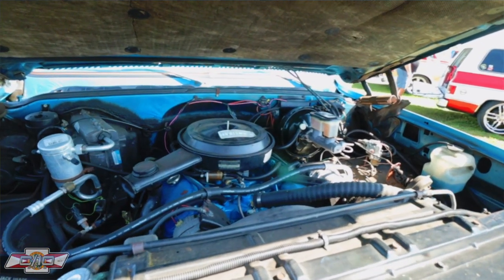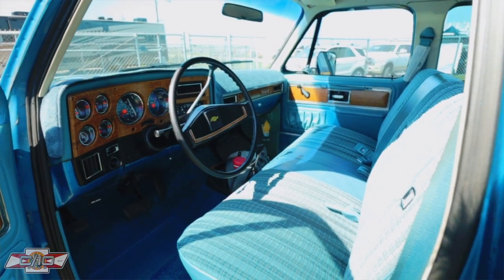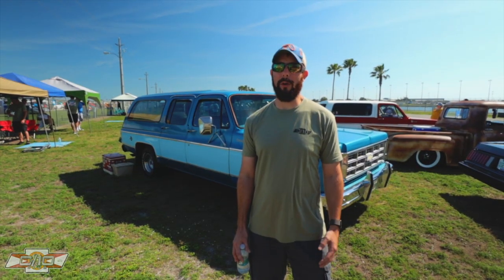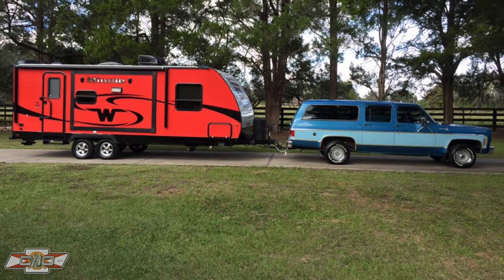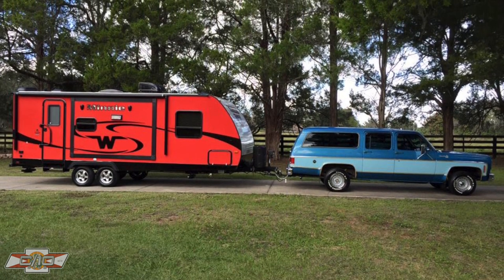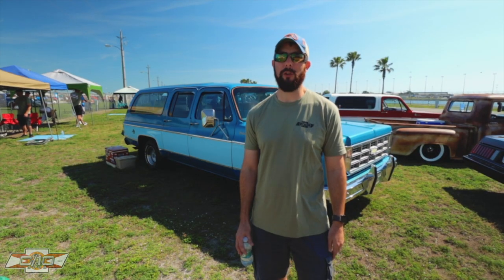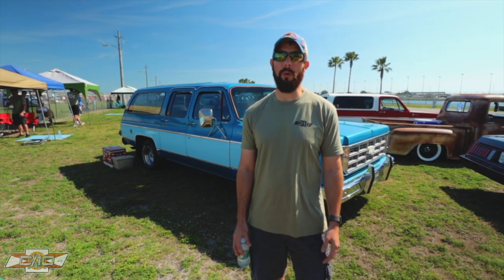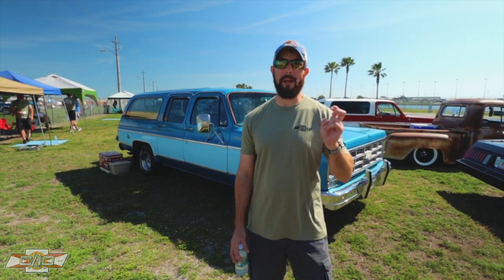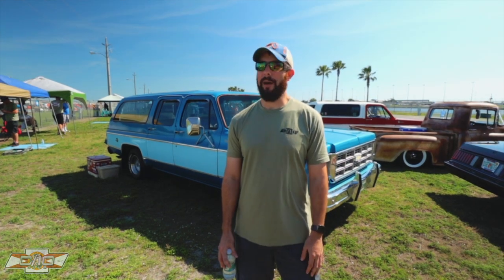Motor, trans — 454, Turbo 400. Original dash, no cracks, the interior looks like brand new. It's a really, really cool original survivor truck. We actually use it to tow our 27-foot Winnebago — a couple years in a row we used it to tow our travel trailer out here to Daytona, stay for the week, driving around. So it's actually got a trailering special package on it with the big relief springs from the factory and everything.